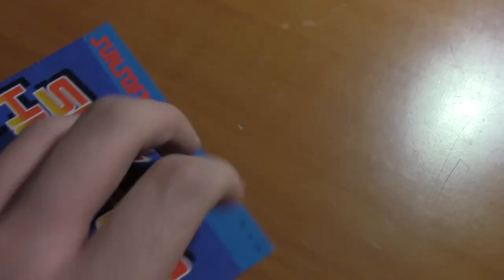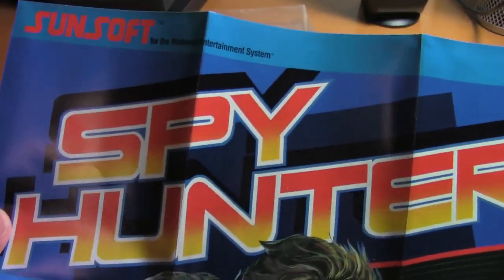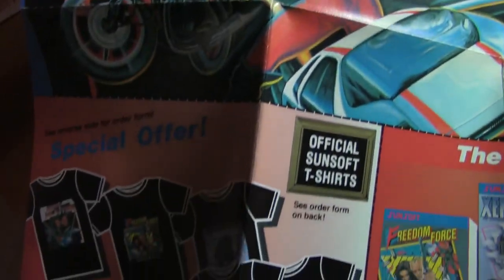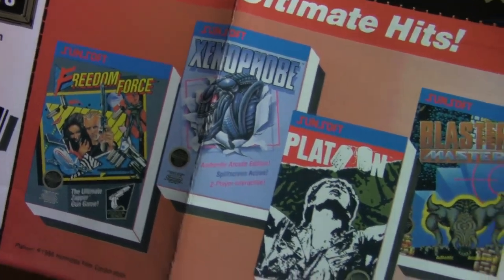So we got the instruction manual — just a cheap little black-and-white manual, nothing special. It comes with a poster, which I'm really happy about. Look at all the detail! They're also promoting stuff — I had Xenophobe actually, I think I sold it. I remember it not being that great of a game.